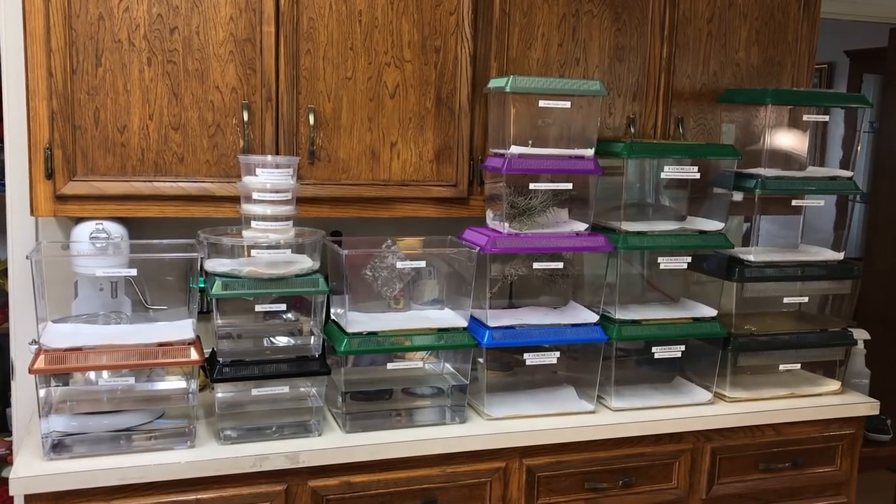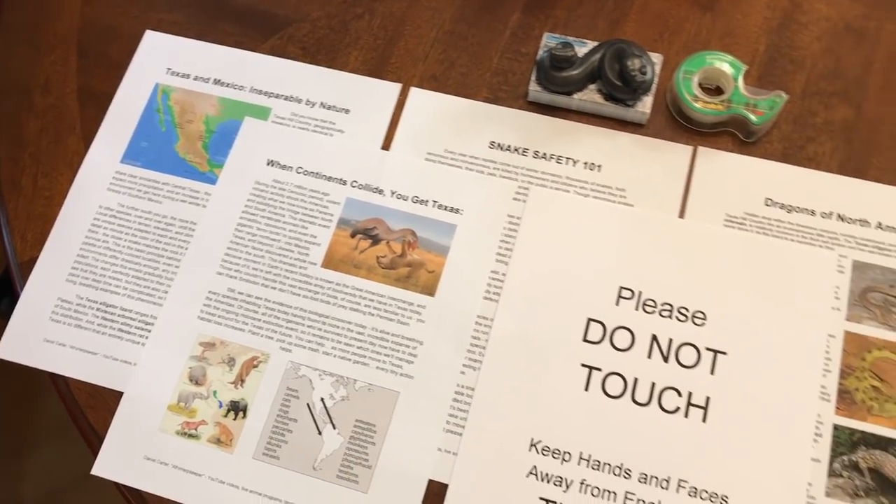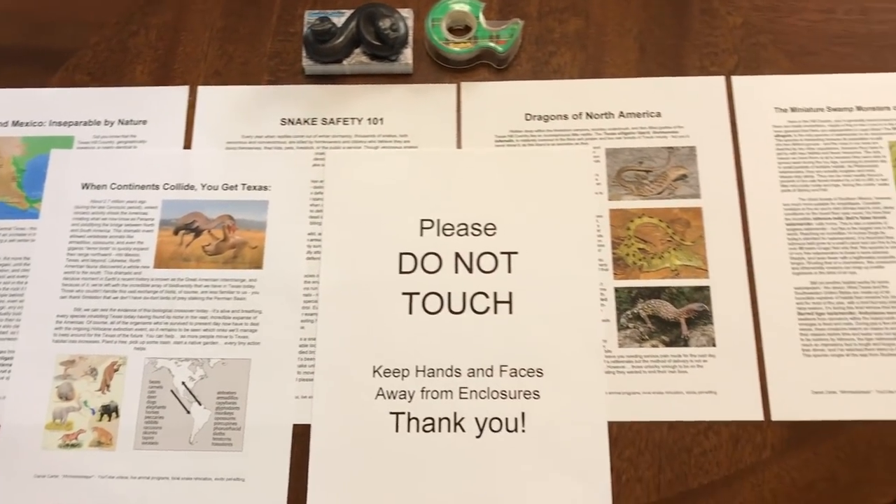What's up, YouTube? This is Daniel Carter at AfroHerbKeeper. Today it's about 7:45 in the morning, a lot earlier than I normally get up, and I am running on three and a half hours of sleep. But it's worth it, because I was up that late cleaning and sanitizing cages, putting labels on them, and writing up some educational pamphlets for the reptile show that I'm doing today.